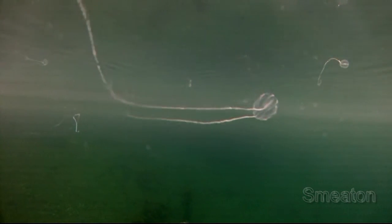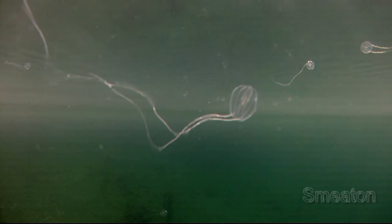Each jelly has many combs, or long ridges covered in cilia, that run along the length of their bodies. As the cilia moves within the body, it propels the jelly through the water. The cilia in motion is quite beautiful — depicted are pulsating colors created by the motion of the cilia within.